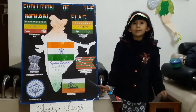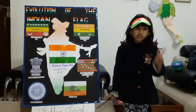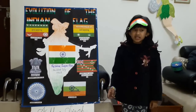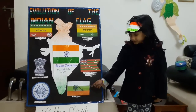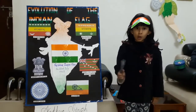It was made up of two colors, red and green, representing the two major communities, Hindu and Muslim. Gandhiji suggested the addition of a white stripe for the remaining communities of India and a spinning wheel to symbolize the progress of the nation.